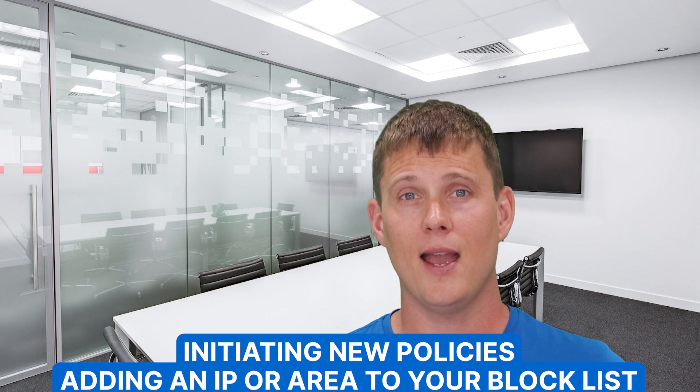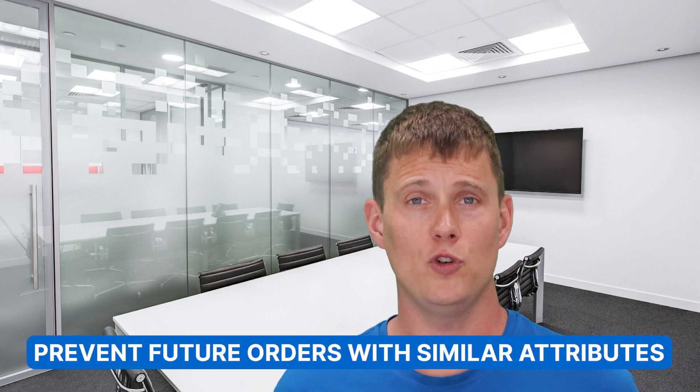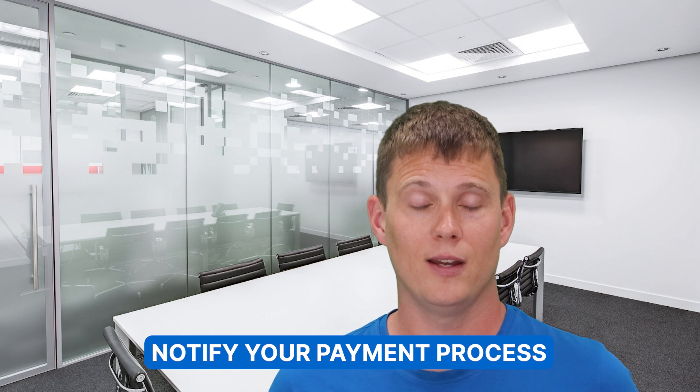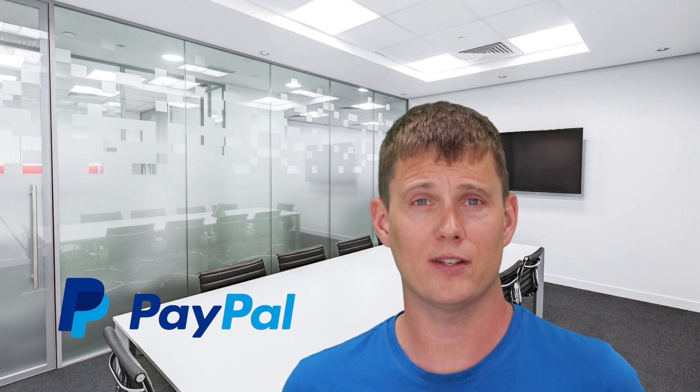Now that you have information on what happened and how much damage was done, you should be able to isolate the situation. This may mean initiating new policies, adding an IP or area to your block list, or speaking with your payment processor to prevent future orders with similar attributes. You also need to make sure you tell the right people. Notify your payment processor — it's probable that they've already notified you of the problem, but if you're using a third-party payment processor like Stripe or PayPal, let them know about the fraud incident as soon as possible so they can investigate and block further attempts to use the stolen cards.